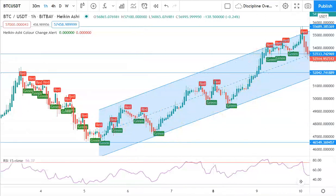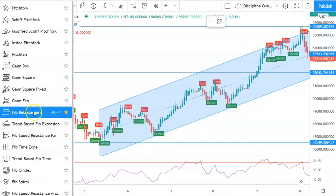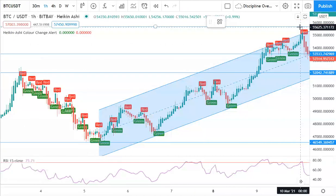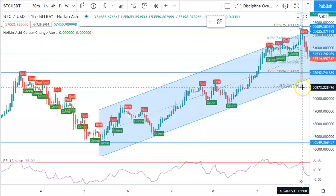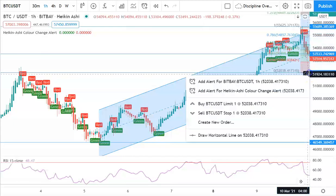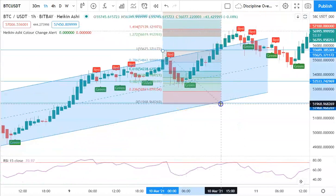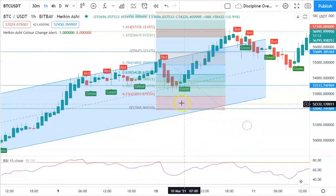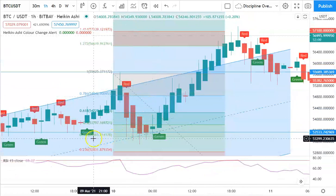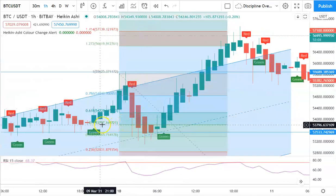We can also try using a Fibonacci retracement level. Fibonacci retracement is great for predicting psychological price levels at which people tend to buy or sell. We trace it from the top all the way down to the bottom support around 52k, as that is a super strong support from the ascending triangle. Based on the Fibonacci retracement, we can better predict key levels.